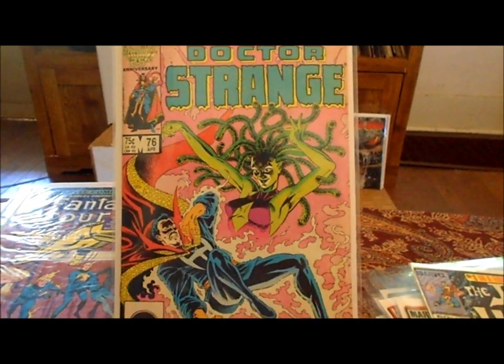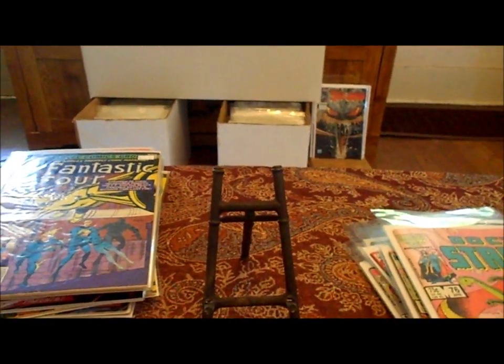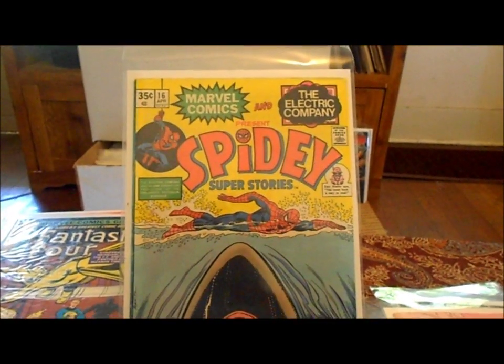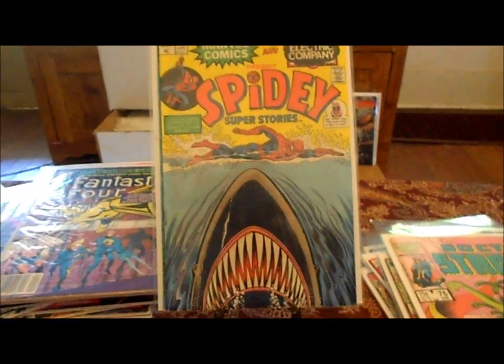Doctor Strange number 76 — that's an awesome cover, I love that Medusa-looking figure. I love Doctor Strange. Picked this up and I was shocked to find this for 33 cents — I thought it was awesome because it's a Jaws parody cover, and it's actually in about 6.0 condition. Very cool.